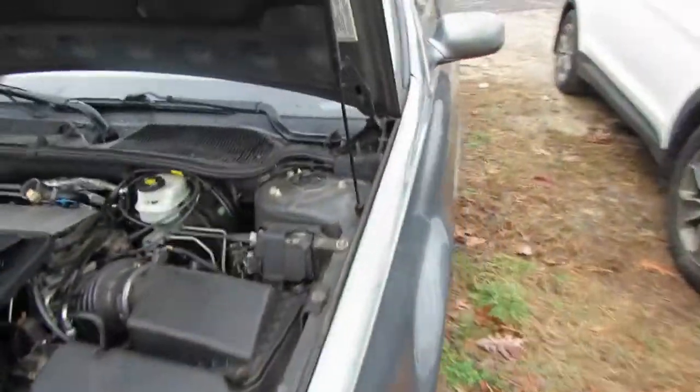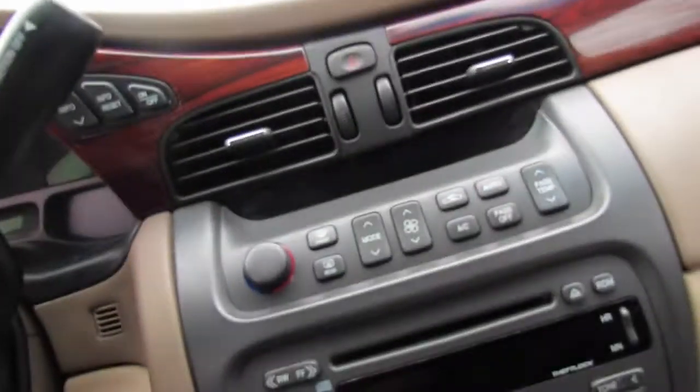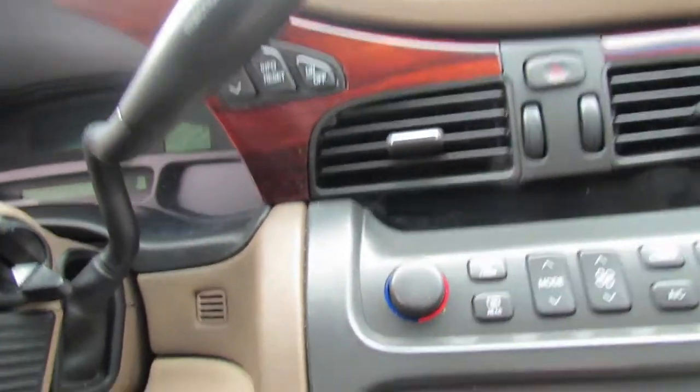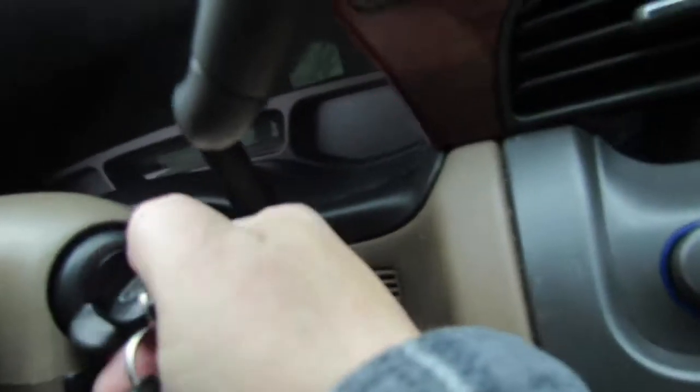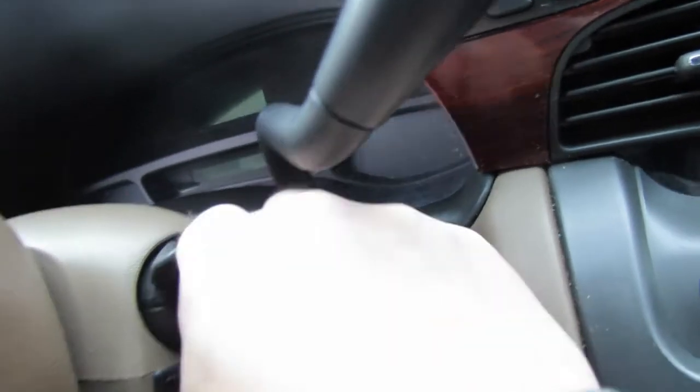Okay, we're gonna go inside the 2004 Cadillac DeVille. There's nothing more frustrating than having a car not start for whatever reason and you think it's the battery and it's not. Let's just give it a little — as you can hear, just click click click click.